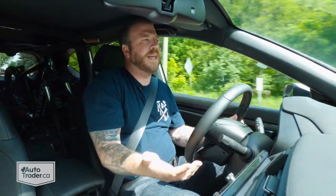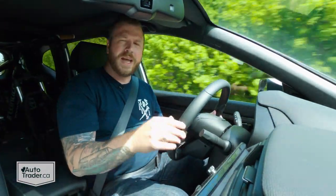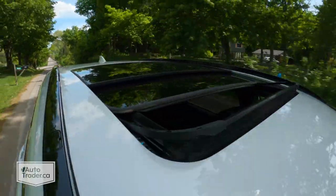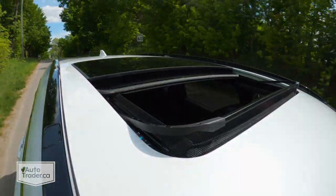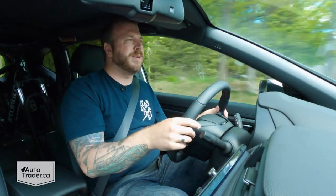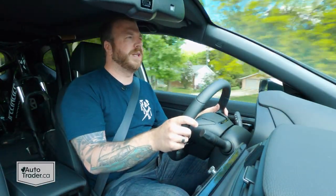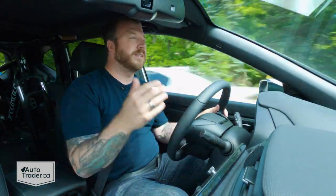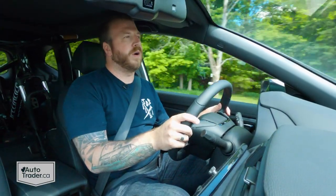Even more impressive is just how easy it is to match those numbers. Last time I drove a CR-V it was wintertime — it had winter tires and it was pretty cold — but I averaged right around 8.3 liters per 100 kilometers. This week I'm in the high sevens because it's spring. I went on my 200-kilometer drive loop earlier this week, and it was down to about 7.4 liters per 100 without even trying.